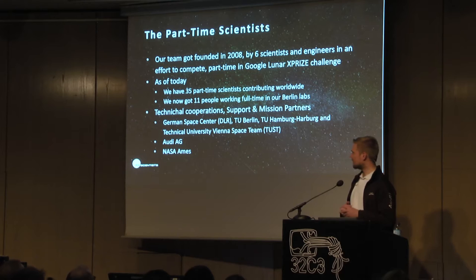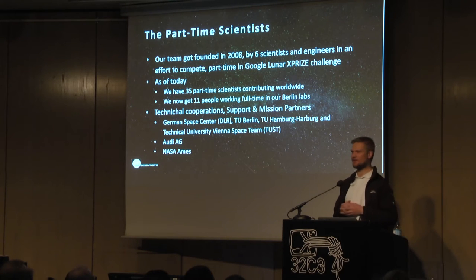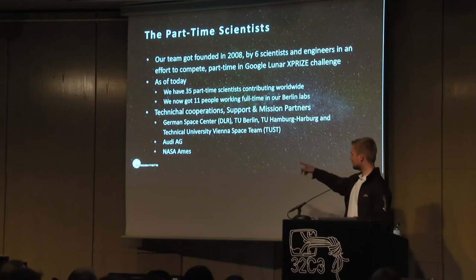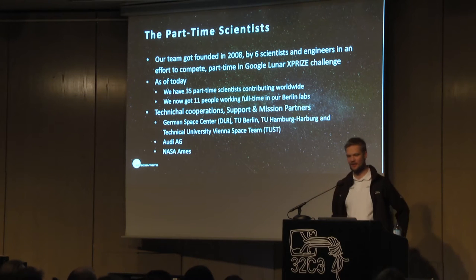For those of you that have seen our presentation last year, we did win the milestone prizes — $750,000 for qualifying our rover. We also got a new partner, which is Audi, and we are cooperating with the DLR, with NASA Ames, and various other partners to get this mission done.